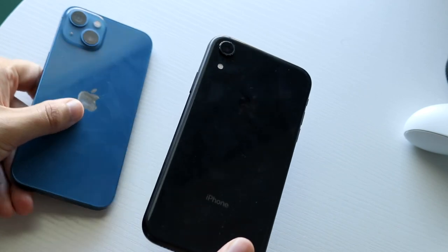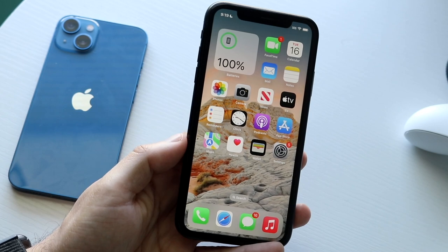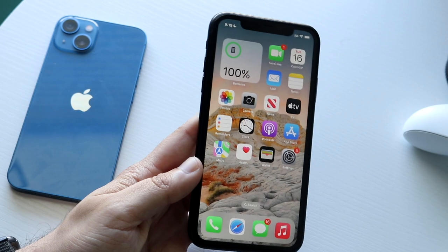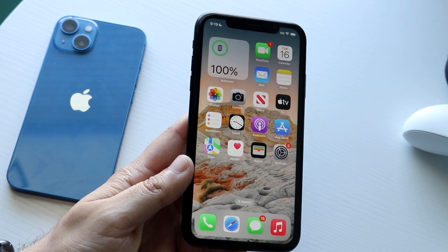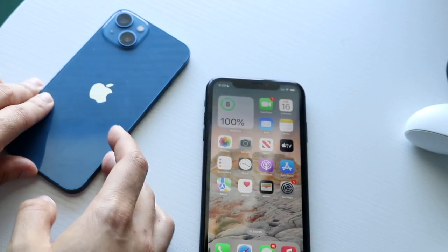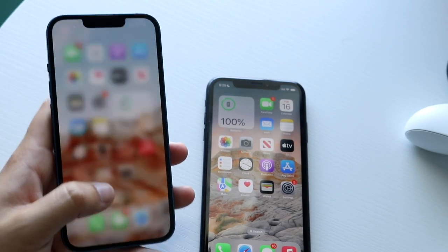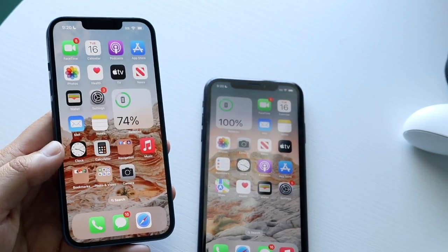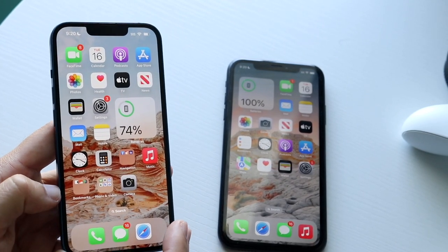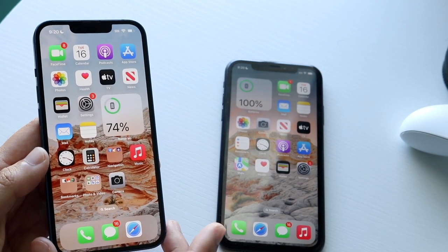A big thing between both these phones is software updates. With the iPhone XR coming out in 2018, this phone is not going to be lasting as long as the iPhone 13. The XR is probably going to start ending support maybe with iOS 17 or iOS 18, while the iPhone 13 is relatively going to be here for probably the next five to six years. If you want a longer-lasting phone, the 13 is definitely the better way to go. If you only need a phone for about two years, the XR is probably fine.